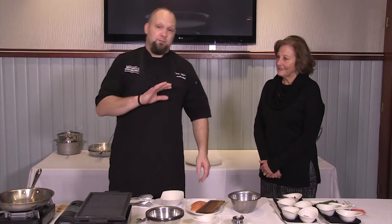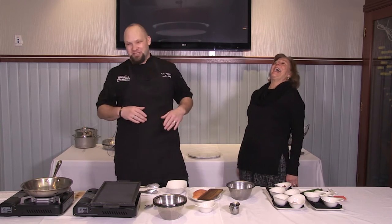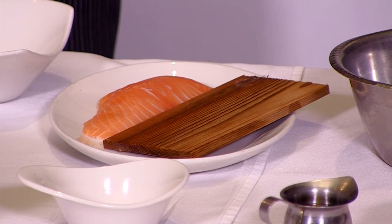First thing I want to make sure everybody knows is to start out with fresh fish — that's the best thing to do. And where do you get your fish? We get ours from the ocean. Just kidding! All over, to be honest with you. We've got great lake fish, all flown in fresh.